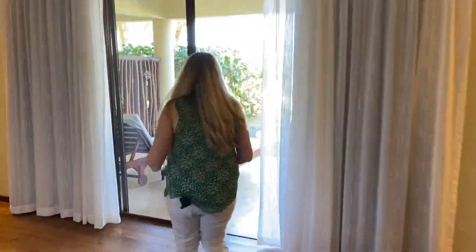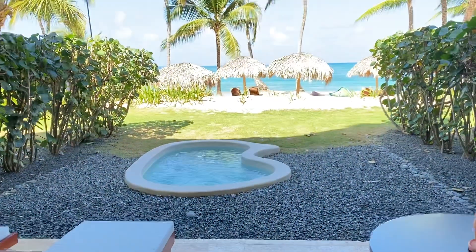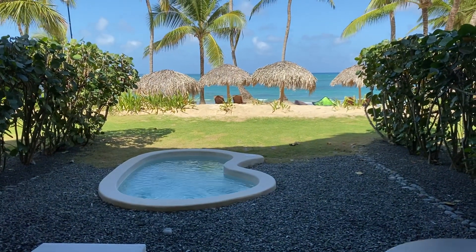Let us know. Sunshine out on the balcony — if this doesn't scream honeymoon, romantic getaway, I don't know what does. This is pretty amazing.